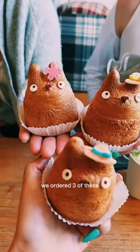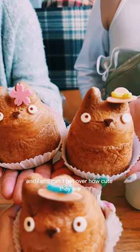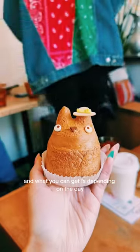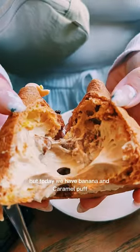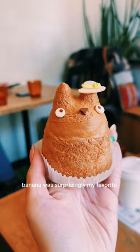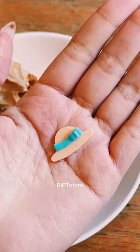We ordered three of these and I still can't get over how cute they are. There are a few flavors and what you can get depends on the day. But today we have banana and caramel puff, strawberry cream puff, and the chocolate one. Banana was surprisingly my favorite. RIP Totoro.